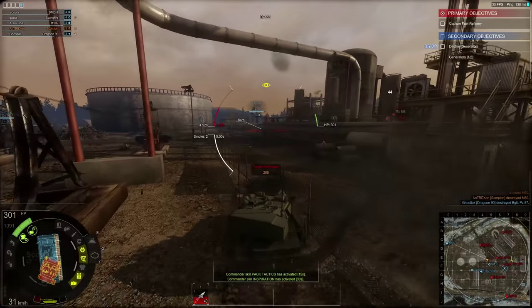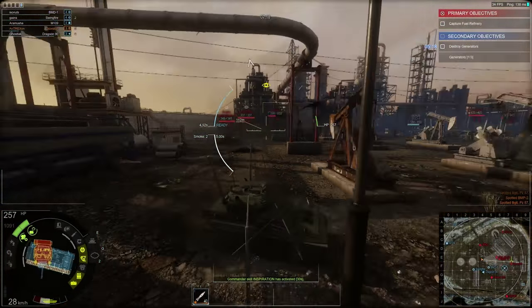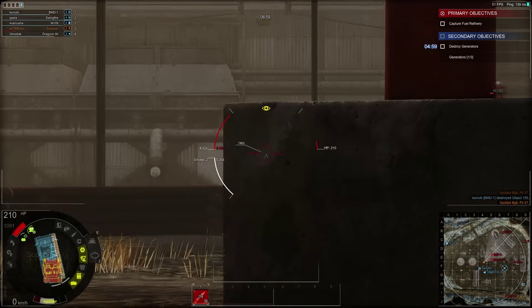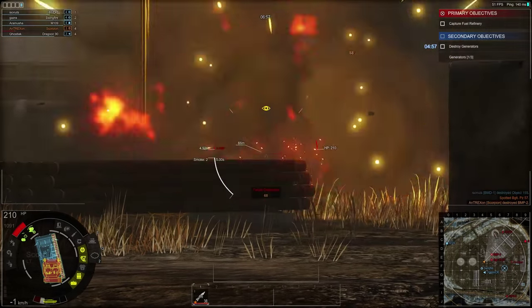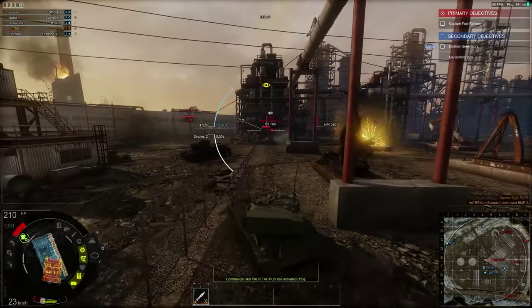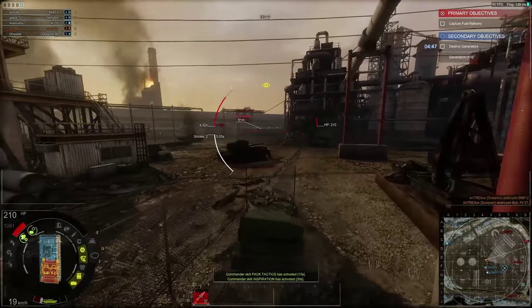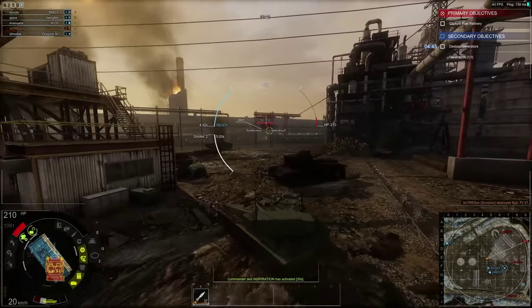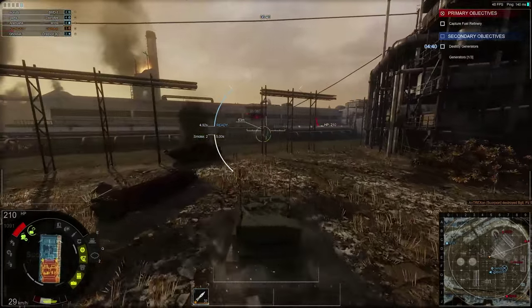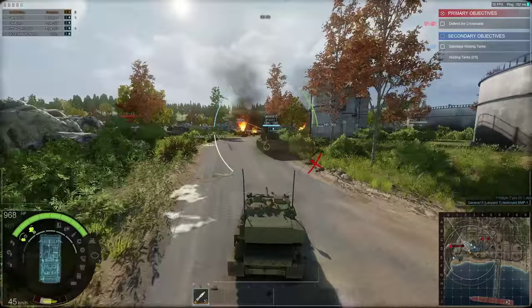Interestingly, when this vehicle was being developed, Alvis Vehicles wanted to perfect the design and conducted extensive cold and hot weather trials. They took their model tanks to Norway, Australia, Abu Dhabi, and Canada, testing them in a range of climates. As a result, the design and production quality of this tank is quite high — it managed to survive both extreme heat and extreme cold while remaining very mobile and fast.